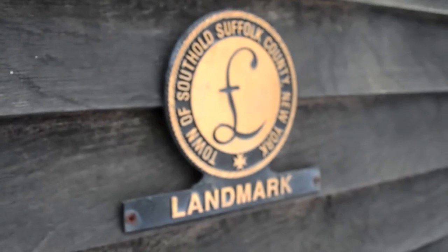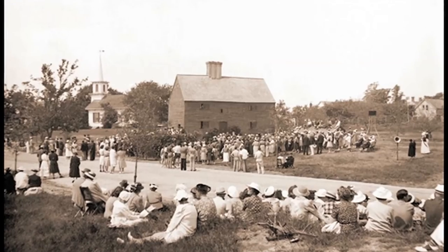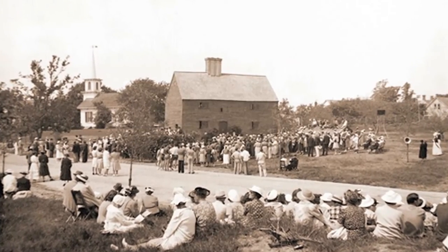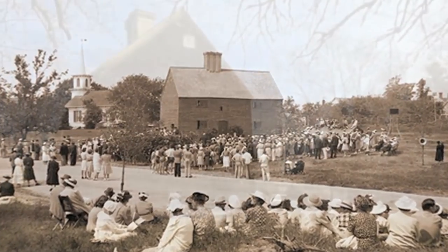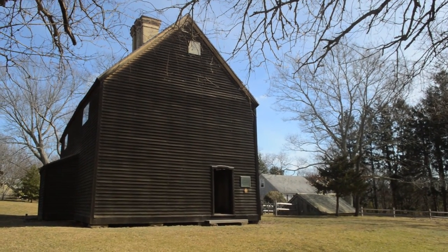The Old House was designated a National Historic Landmark in 1961. It is maintained and interpreted by the Cutchogue New Suffolk Historical Council so that all can experience it and learn about its remarkable journey through the centuries.